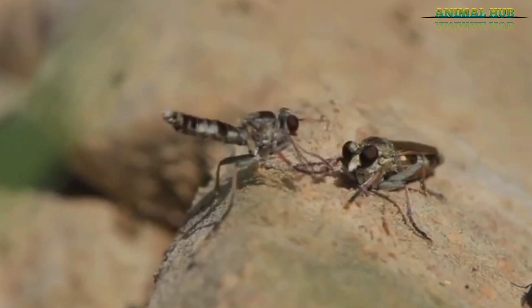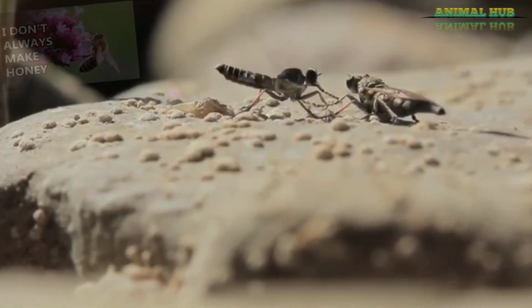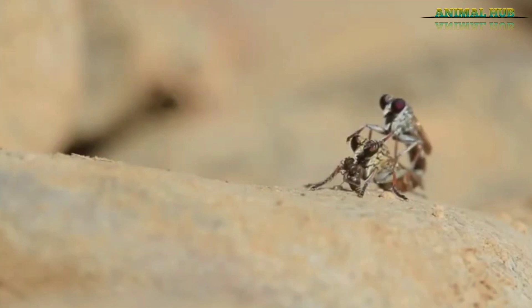While robber flies are generally considered beneficial because they eat pest species, they're also known as bee killers because they can take out honeybees. Some robber flies even mimic bees, but they can always be told apart by their single set of wings.